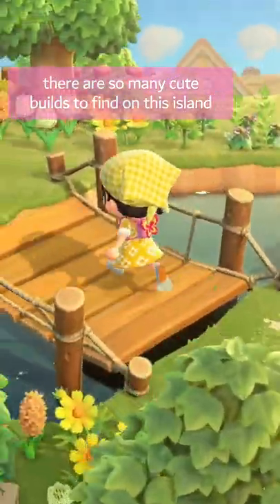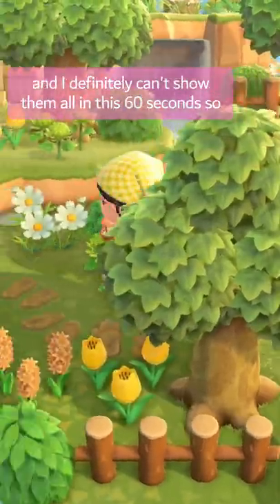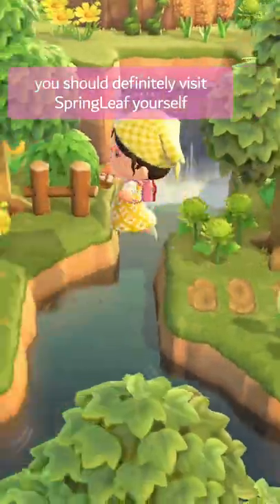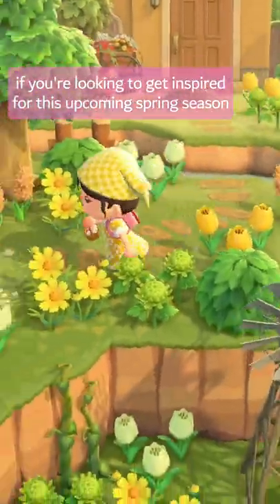There are so many cute builds to find on this island, cute villagers to meet, and so many beautiful views to see. I definitely can't show them all in 60 seconds, so you should definitely visit Springleaf yourself if you're looking to get inspired for this upcoming spring season.